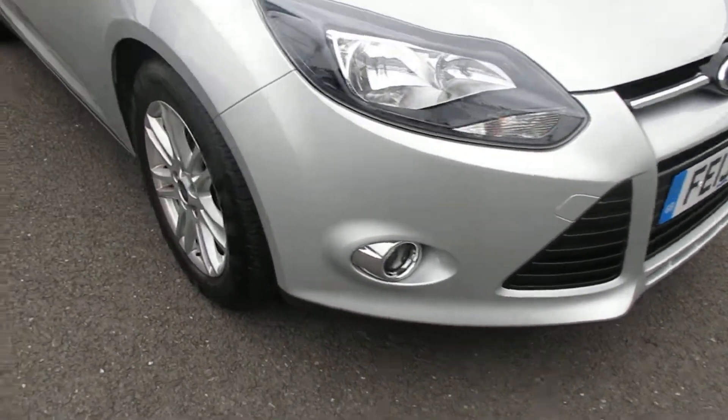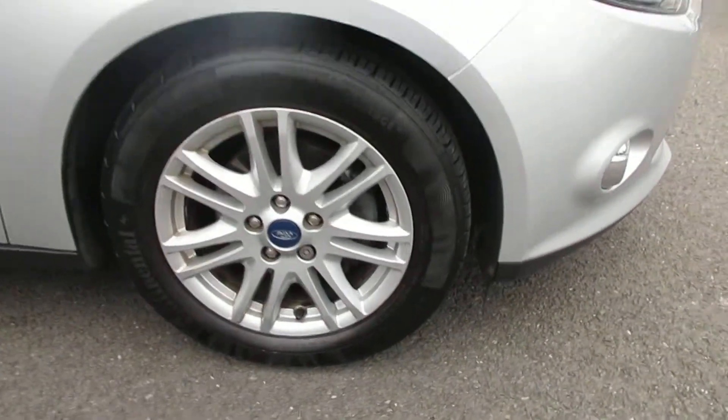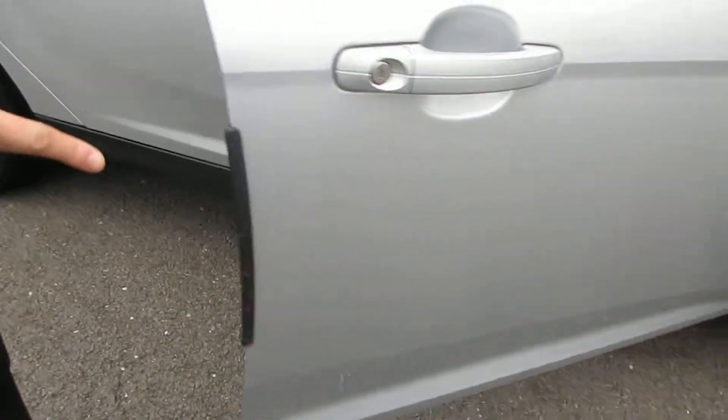We've got front fog lights, we've got alloy wheels. This car comes with an optional extra of the door edge guards, as you can see.